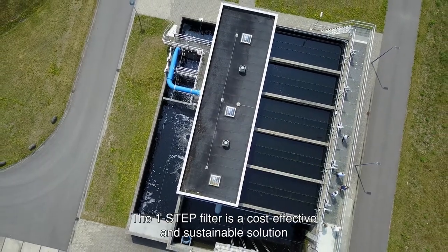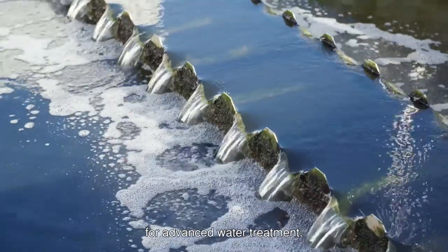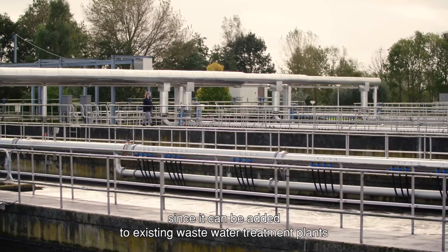The One-Step Filter is a cost-effective and sustainable solution for advanced water treatment. It is easy to implement and extend since it can be added to existing wastewater treatment plants or function as a pretreatment unit in water reuse facilities.